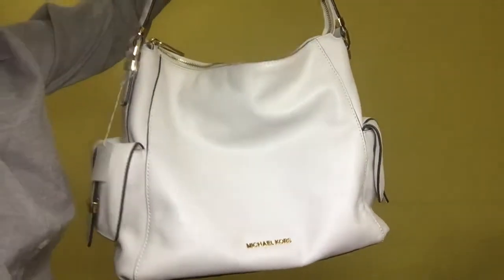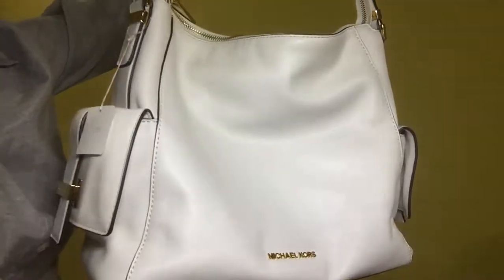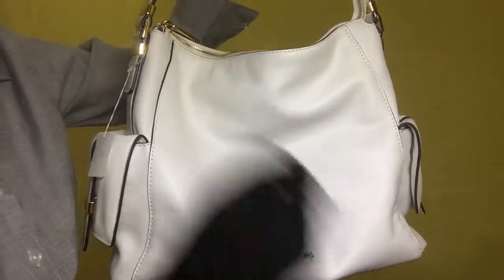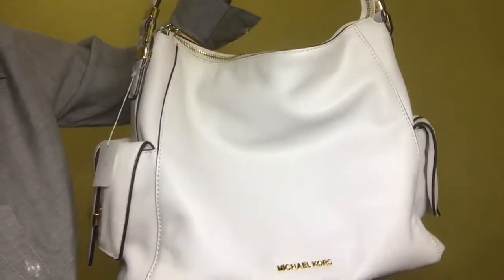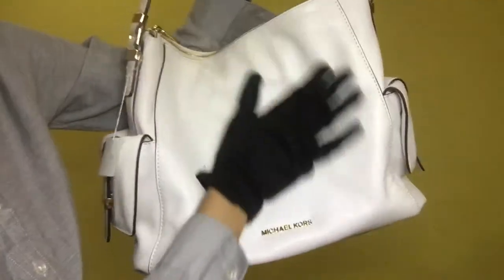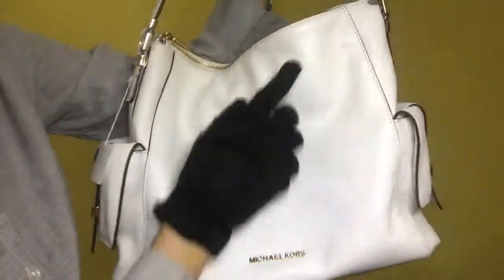Item 1522. This is the Michael Kors Marley Large Shoulder Bag. The material is white leather and the rank is A. For its outside condition, the white leather has some scratches and dirt as well.